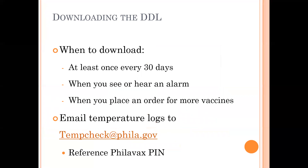When do you need to download your DDL and send us the temperature logs? You're going to do this at least once every 30 days, or when you see an alarm, and finally whenever you place an order in Filivax. There are two ways to submit your temperature logs: one is on Filivax, which we'll discuss shortly, or you can simply email your DDL files to tempcheck@filivax.gov. When you email your files, please reference your Filivax PIN so that we can file those away quickly.